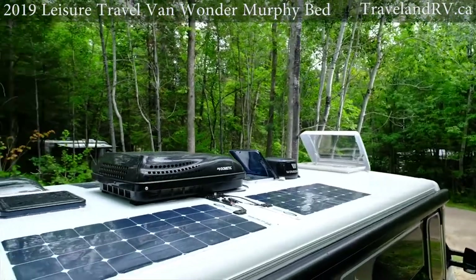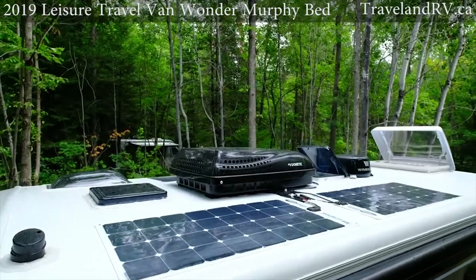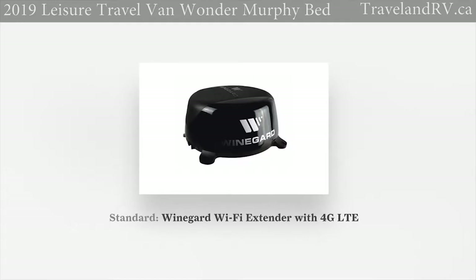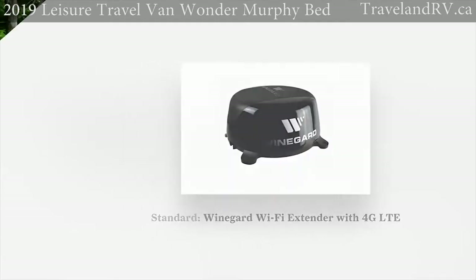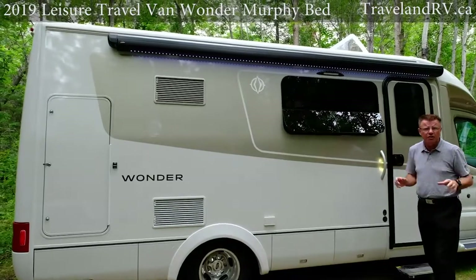Fiberglass flex roof. Brand new for 2019: 15,000 BTU air conditioner with a heat pump. We also have the brand new 2.0 Winegard Wi-Fi booster with 4G capability. If you love the exterior with all that storage — no slide outs — you can go anywhere you want in North America.